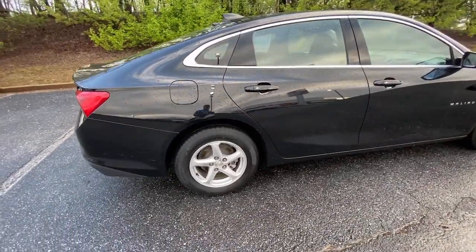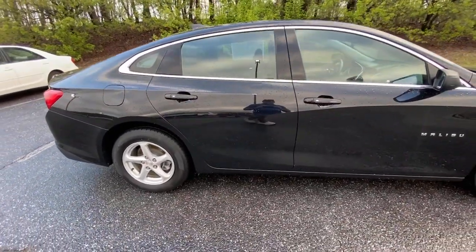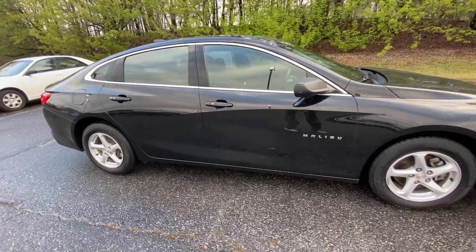Power steering. Sporty and refined meets safe and comfortable in the Malibu. Come in for a test drive.